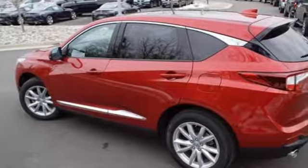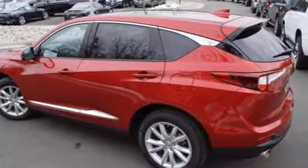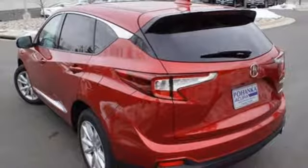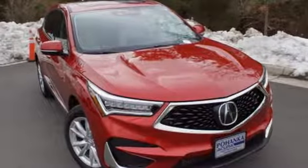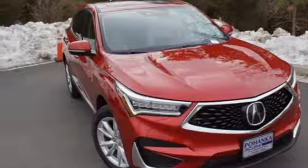Despite the increase in power and cylinder count, the new RDX is more fuel-efficient than before. Acura has a legacy of innovation, a legacy that continues here. See it for yourself when you take it for a test drive.